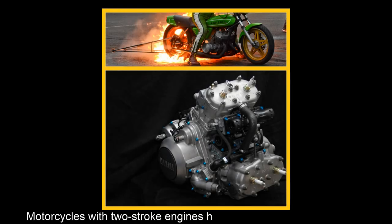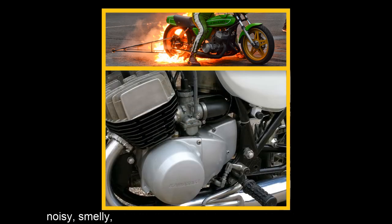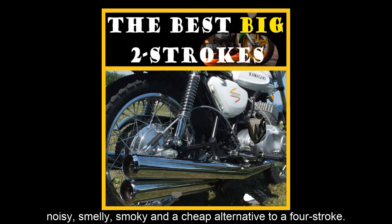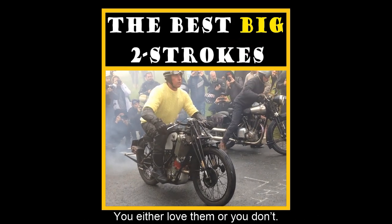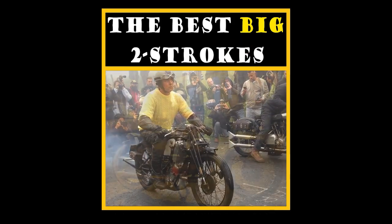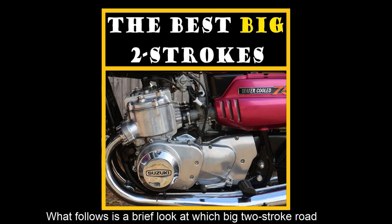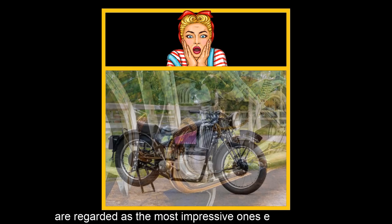Motorcycles with two-stroke engines have long been considered dirty, noisy, smelly, smoky, and a cheap alternative to a four-stroke. What follows is a brief look at which big two-stroke road bikes are regarded as the most impressive ones ever produced.